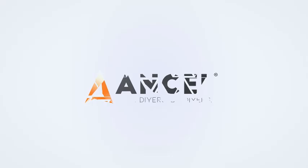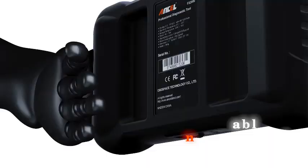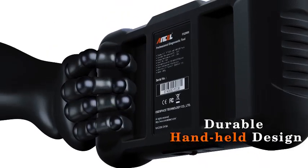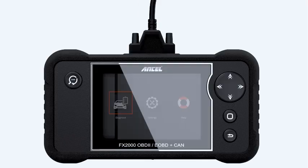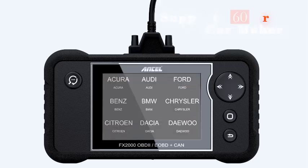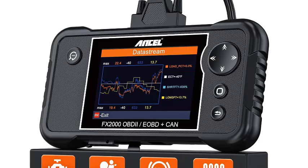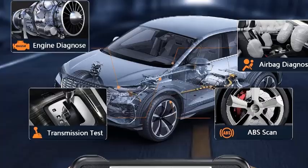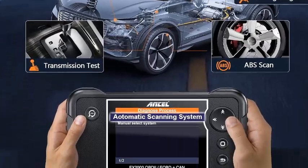Number 2: Ansel FX2000 — Your Car's Personal Mechanic. Diagnose and conquer with the Ansel FX2000. Is that pesky check engine light on again? Don't panic. The Ansel FX2000 OBD2 scanner is your go-to solution for swift and accurate car diagnostics. This versatile tool goes beyond standard OBD2 functions, offering comprehensive coverage for your vehicle's engine, transmission, ABS, and airbag systems. Uncover the root cause of issues with ease.